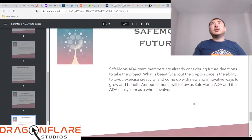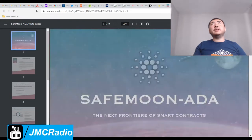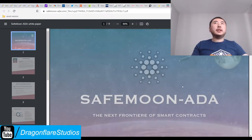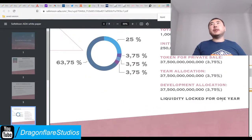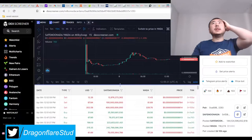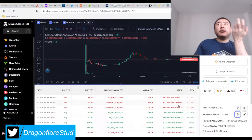Future plans: pivots, evolve - and that's literally it. They don't have a Discord yet, so that is one thing to check for. Liquidity has been locked for one year. I should probably leave the link to their white paper here too. It doesn't take much money to buy a whole lot of these tokens.